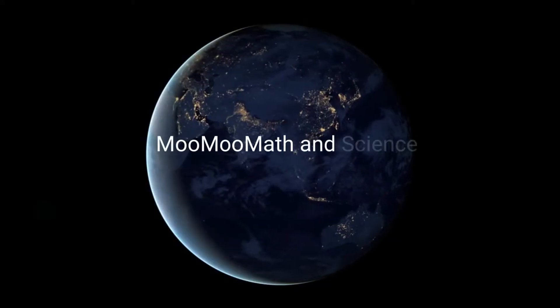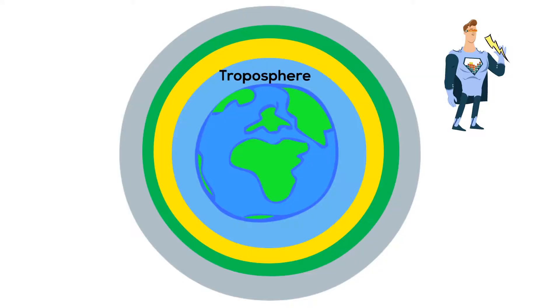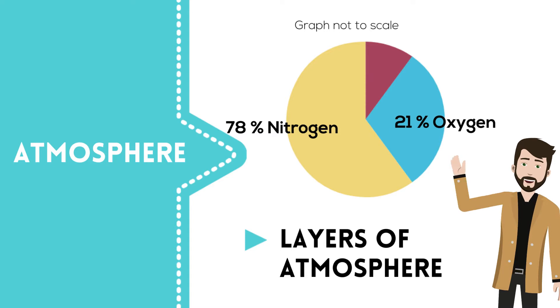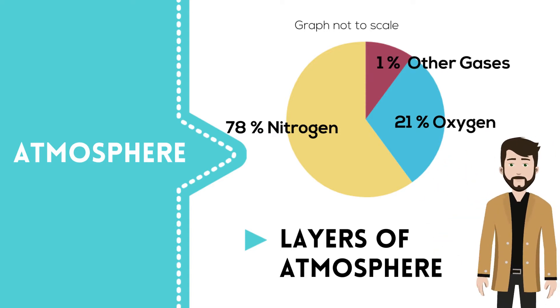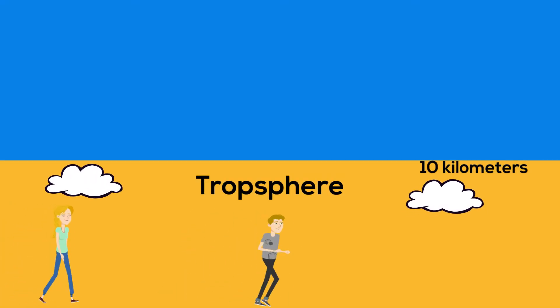Welcome to Moo Moo Math and Science and the layers of the atmosphere. The first layer is called the troposphere and is composed of 78% nitrogen, 21% oxygen, and 1% other gases including argon. It is the layer where we live and is the layer where weather occurs.